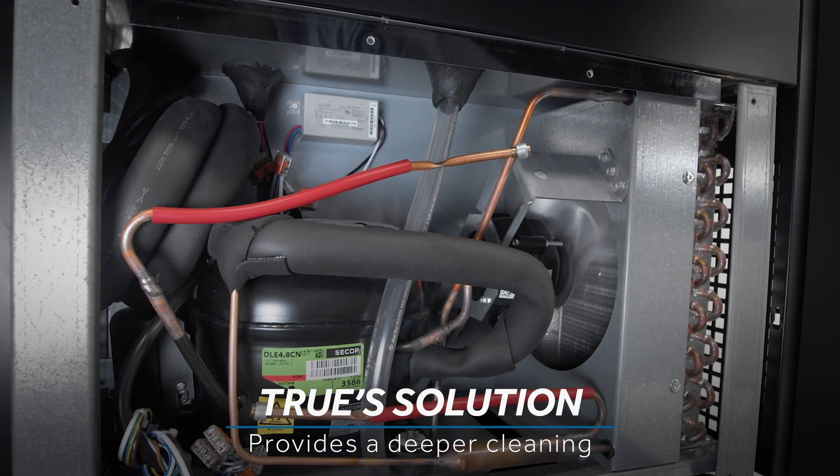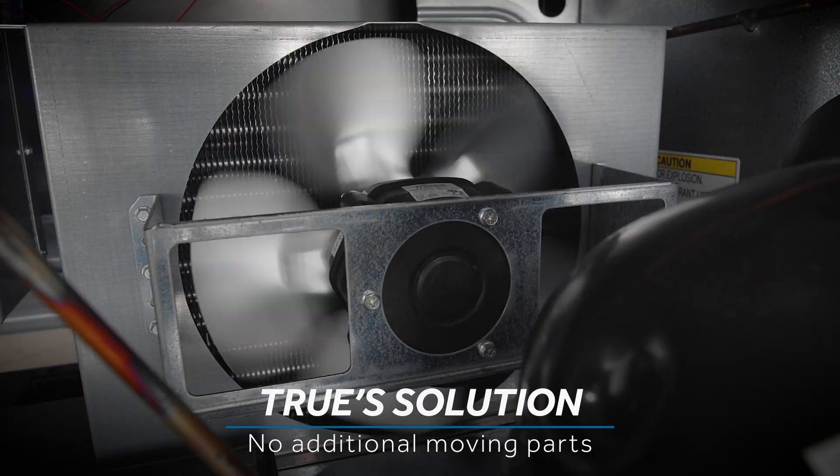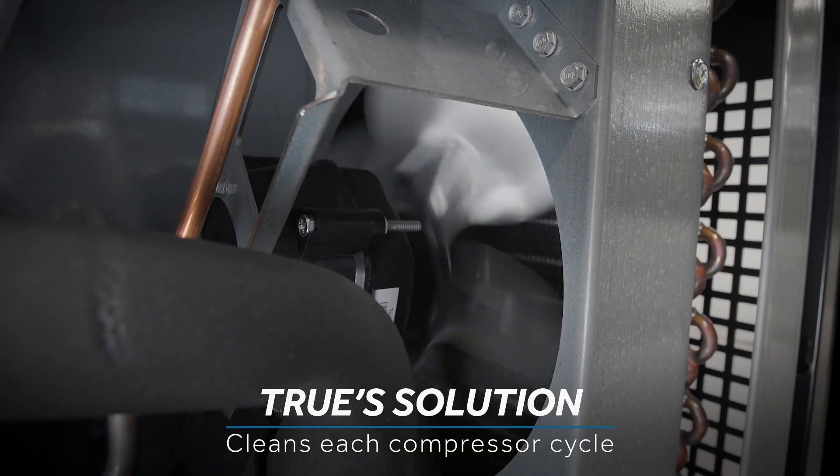True's solution provides a deeper cleaning without additional moving parts. Because it cleans each time the compressor runs, the system is cleaned numerous times throughout the day.